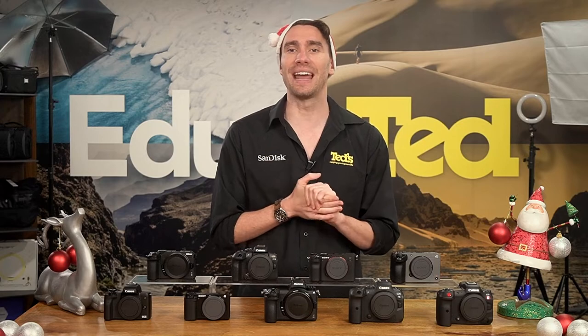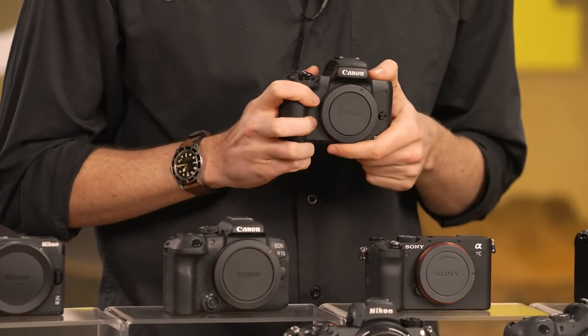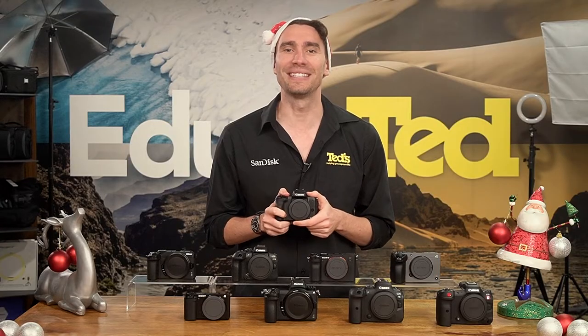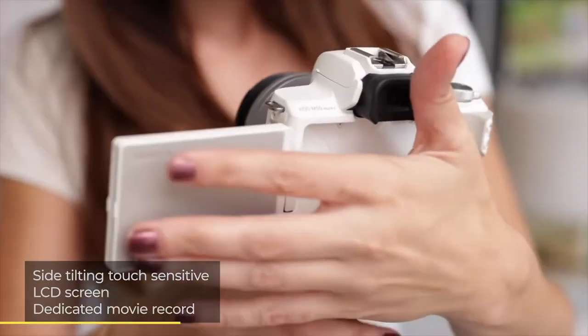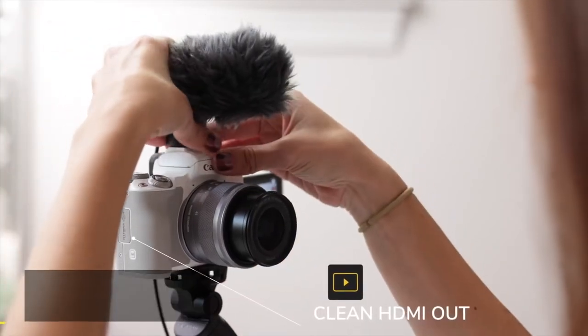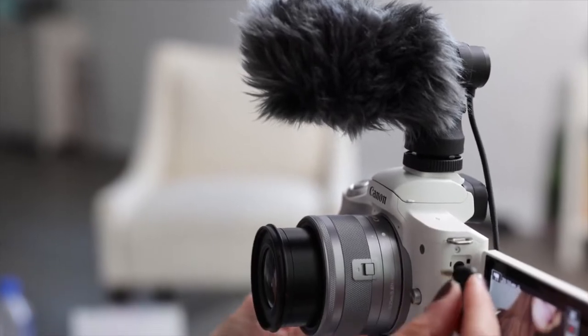First up is the Canon EOS M50 Mark II. This is a more portable APS-C format model and is perfect for beginners looking to take their vlog to the next level. The 4K videos provided by this camera are easy to frame on the tilting and touch-sensitive LCD screen, while a microphone port is available to improve your sound quality.